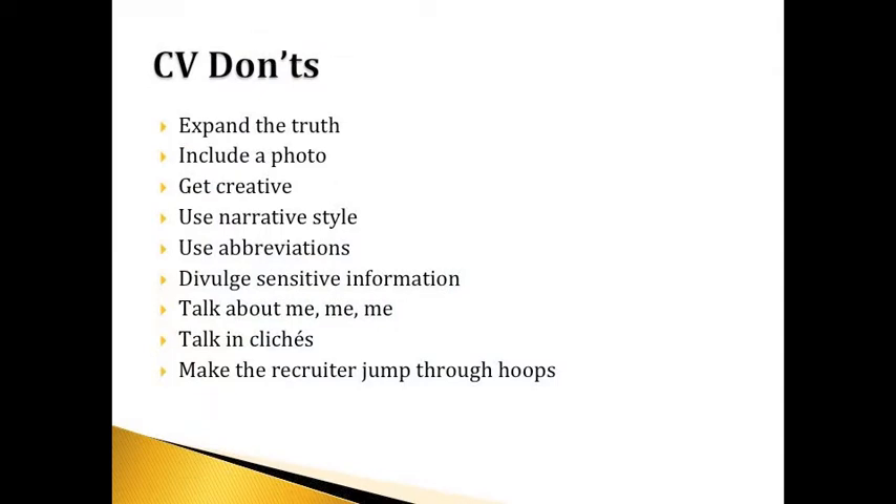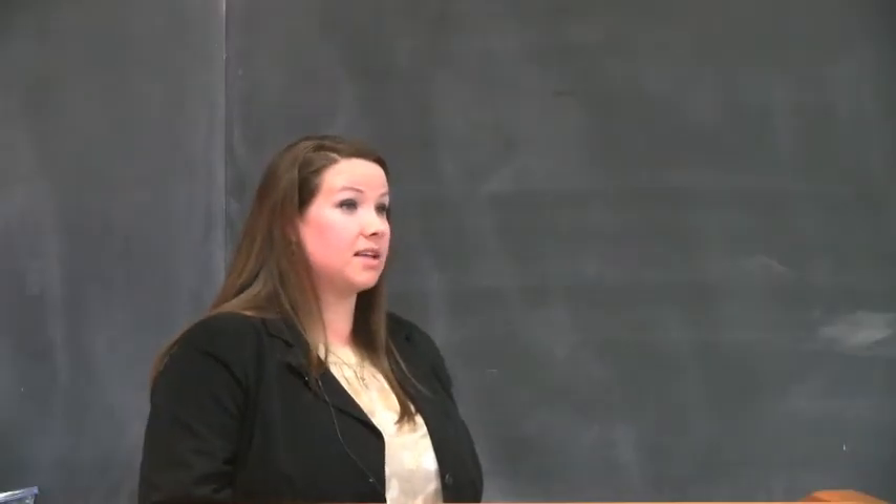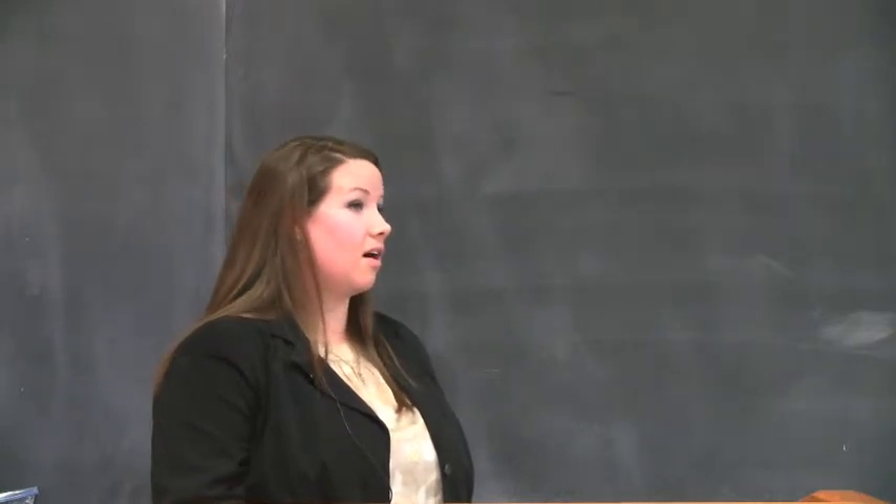Some CV don'ts: don't exaggerate the truth. Don't include a photo — it's actually illegal for any employer to ask for a photo due to discrimination. Don't be overly creative on a CV; keep it as straightforward and professional as possible. Since CVs are long documents, reviewers want information to be exactly where they expect it — not have to search for it. Don't use a narrative style or abbreviations. No sensitive personal information needs to go on there. Keep everything professional, and focus on what's most important.